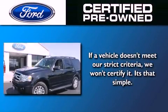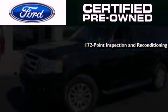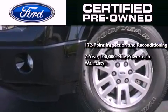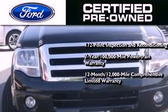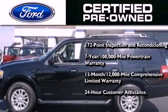The Ford pre-owned certification includes a 172 point inspection and reconditioning process, a 7-year 100,000 mile powertrain limited warranty, a 12-month 12,000 mile comprehensive limited warranty, plus Ford Motor Company's 24-hour roadside assistance program.